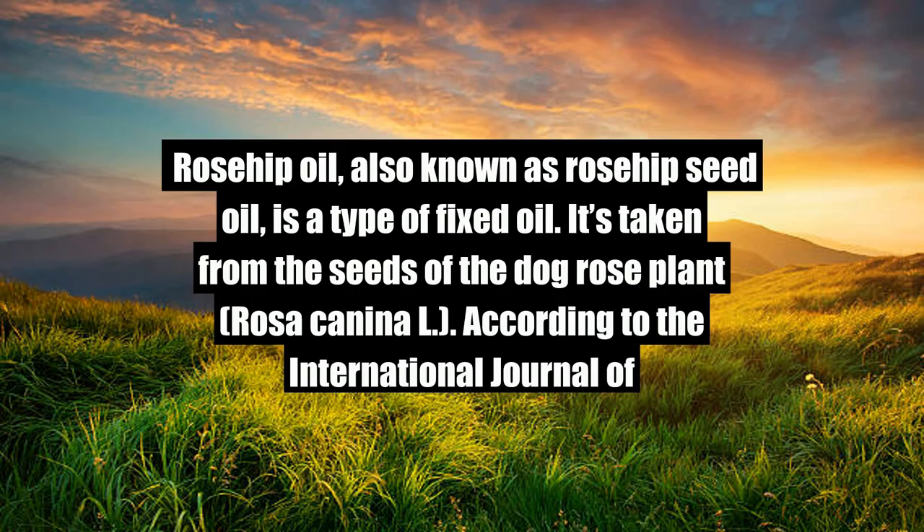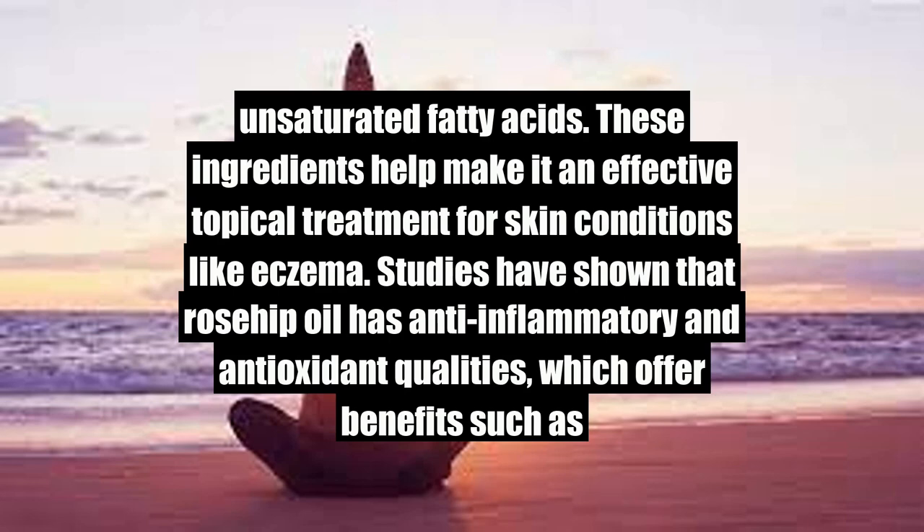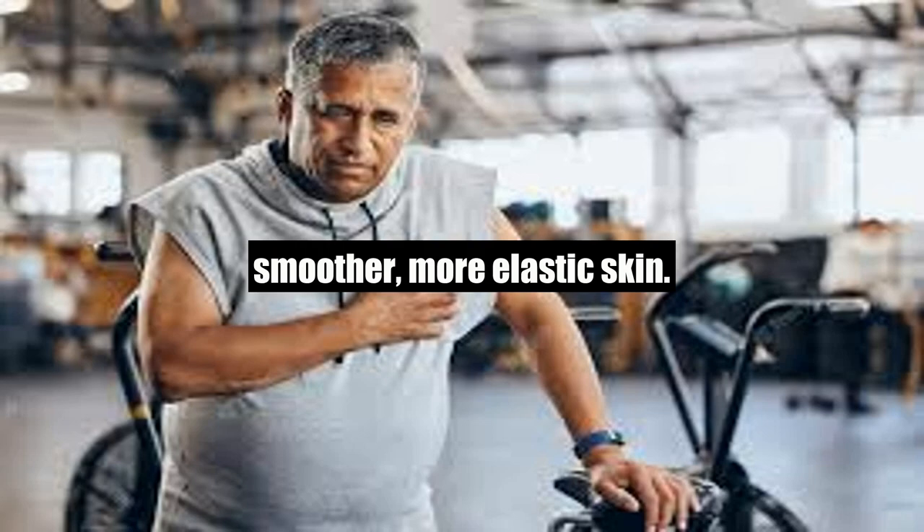What is rosehip oil? Rosehip oil, also known as rosehip seed oil, is a type of fixed oil. It's taken from the seeds of the dog rose plant, Rosa Canina L. According to the International Journal of Molecular Sciences, there are multiple ways to extract this oil, but cold pressing is the preferred technique. Cold pressing doesn't involve heat or other chemicals that could change the chemical makeup of the oil. Rosehip oil contains a high number of antioxidants and unsaturated fatty acids, which help make it an effective topical treatment for skin conditions like eczema. Studies have shown that rosehip oil has anti-inflammatory and antioxidant qualities, which offer benefits such as smoother, more elastic skin.